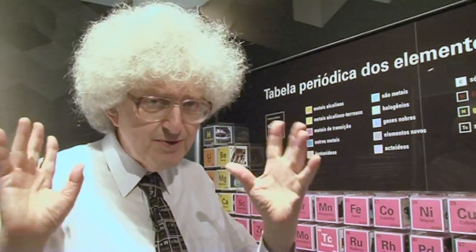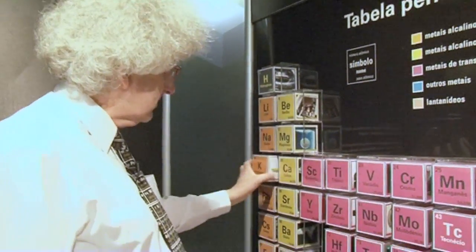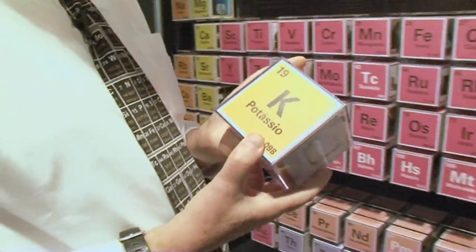Perhaps that might give them the wrong idea. Over here we have as usual the alkali metals, so let's choose this one: potassium.